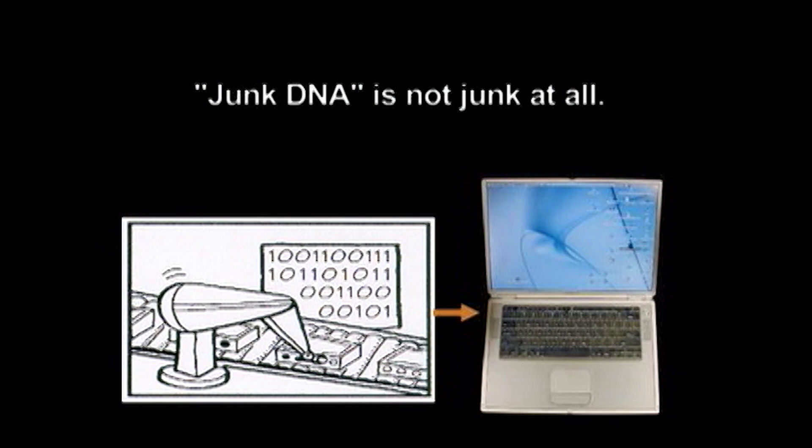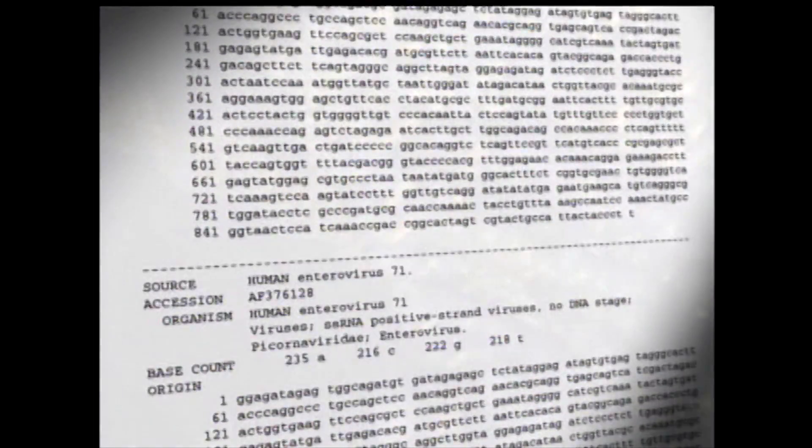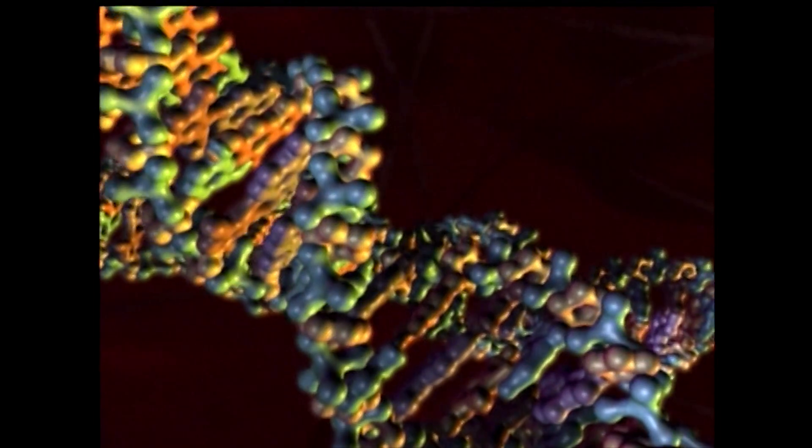In fact, what we know about the non-coding regions of the genome is that overall they function much like an operating system in a computer — directing the timing, expression, regulation, and use of the other information, the data files that code for proteins. I've actually brought with me a short list of some of the functions of DNA that have been discovered.